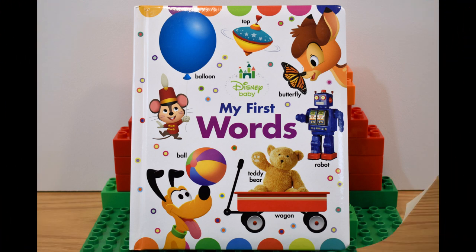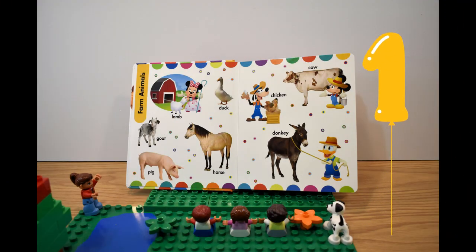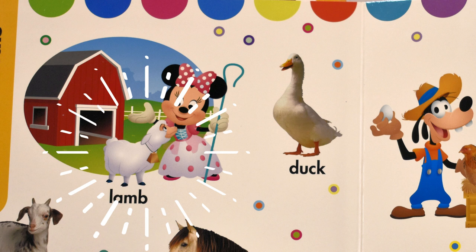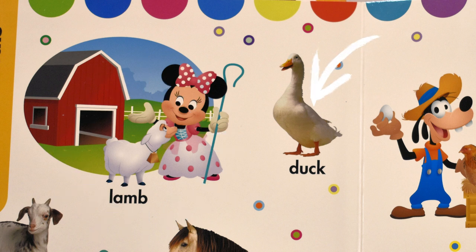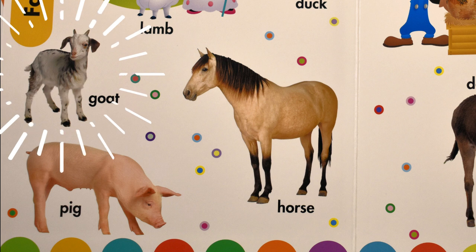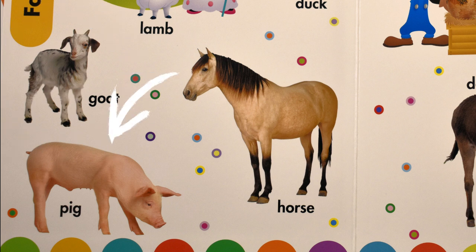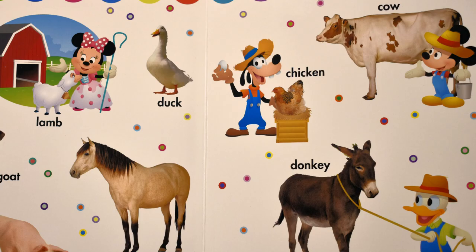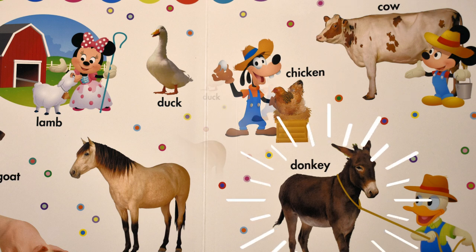Let's jump right into it. First page — what can we see? A lamb and a duck. A goat. A pig. A horse. A chicken. A cow. A donkey.